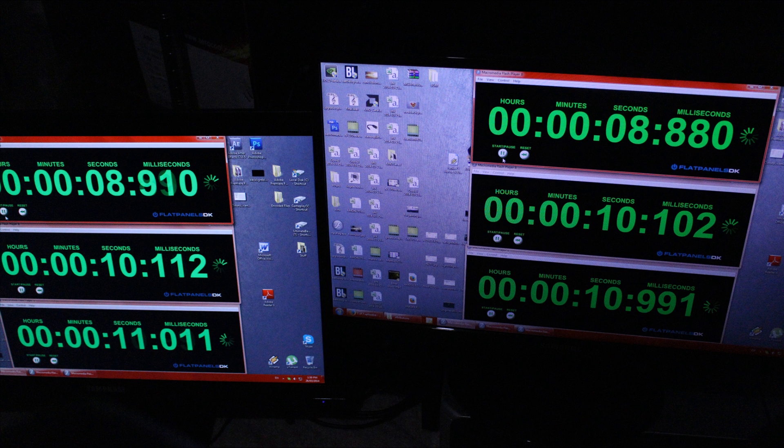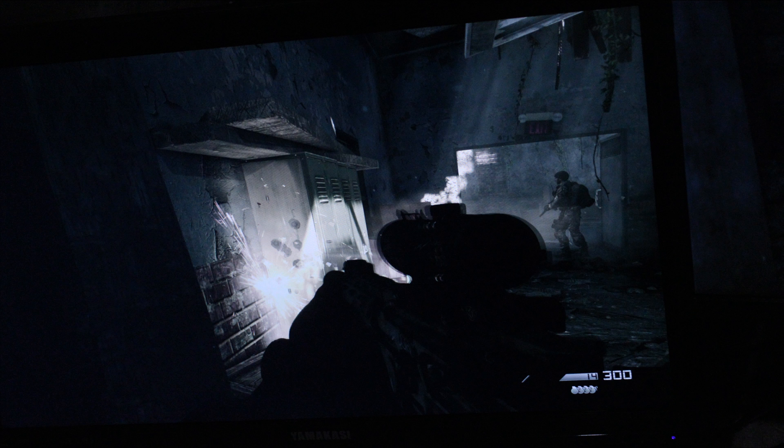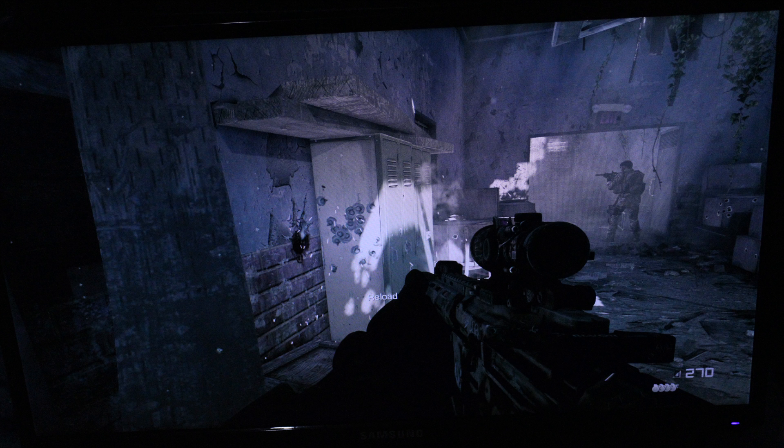The FPS was set to 59.97, which is the only refresh rate the IPS panel can run on my desktop — so the TN is at a bit of a disadvantage because it can run at 120Hz. In this next test, I booted up Call of Duty Ghosts and fired a gun. As you can see, there's a slight bit of ghosting on the IPS panel — it's definitely not terrible, but it is noticeable. Switching over to the Samsung TN panel, it exhibits no noticeable ghosting at all.